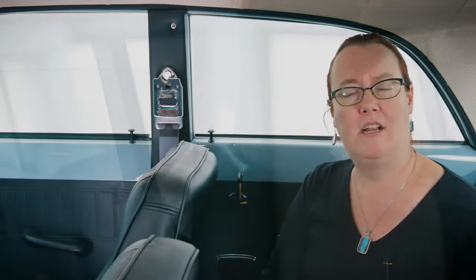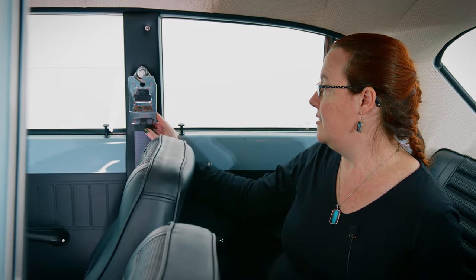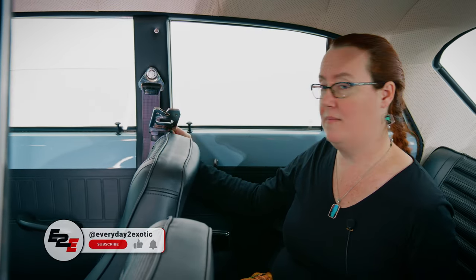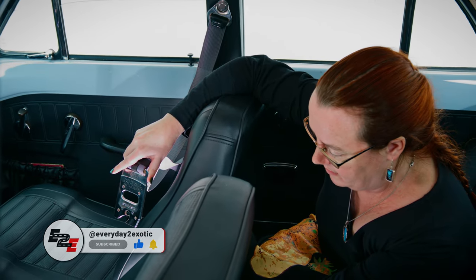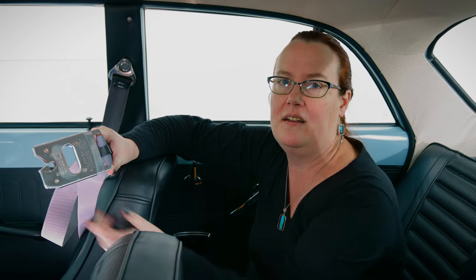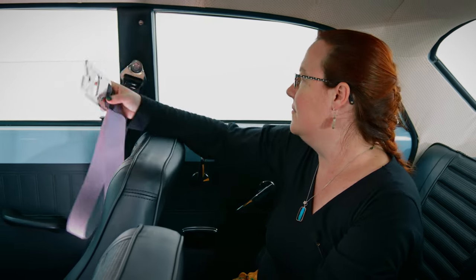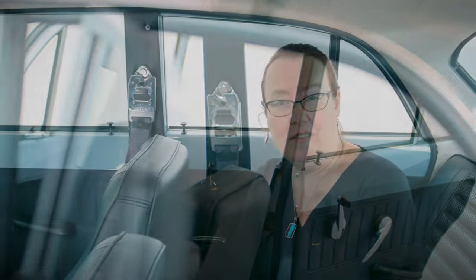The seat belts in here are pretty unique. This was one of the first cars to have three-point seatbelts standard. You unhook the belt from here — there's a bar down here that's just a big loop of metal. You push it in, it opens the clip, and once it's hooked on, you pull it back and it secures it. When you get out of the car, you put it right back there, which also means you don't slam the buckle in the door.